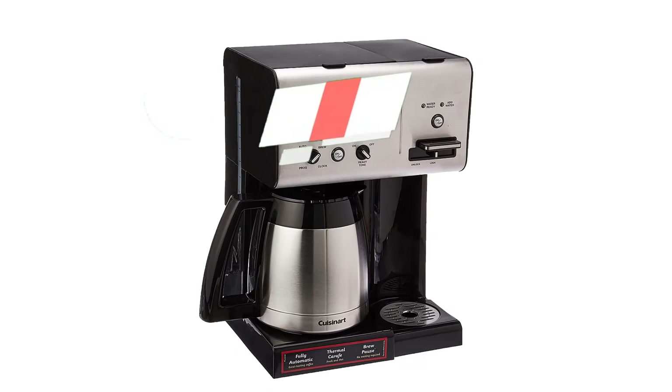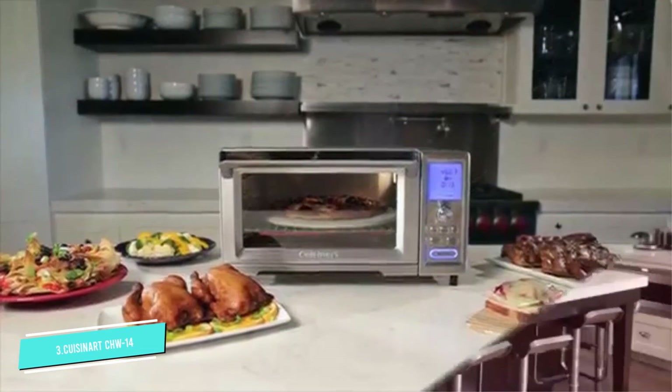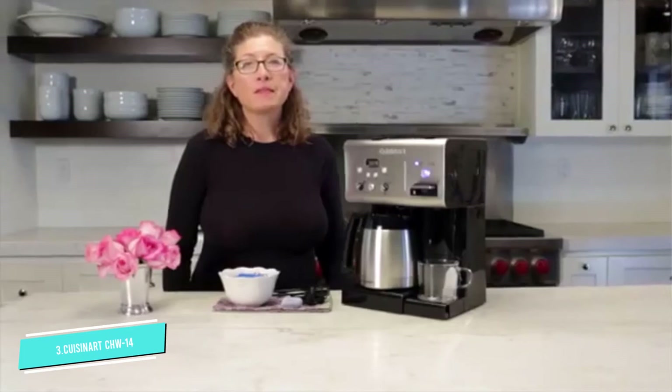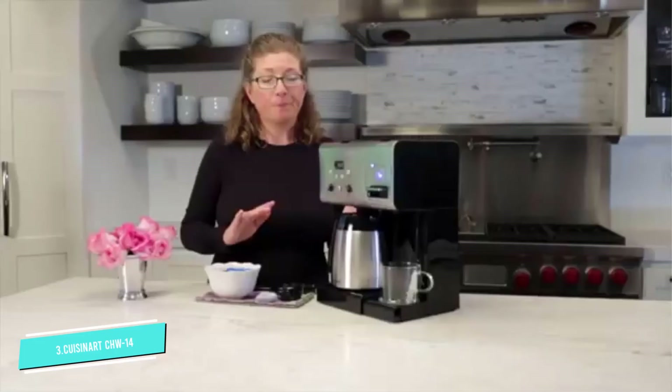Number 3: Cuisinart CHW14. The key feature that distinguishes this Cuisinart from other coffee makers on our list is its hot water system. This allows you to brew your coffee at the same time as dispensing hot water. If you have a tea drinker in your household, it's a great solution. All your breakfast drinks can be made at the same time, on the same machine. And if you enjoy a bowl of oatmeal in the morning, it can handle that too.